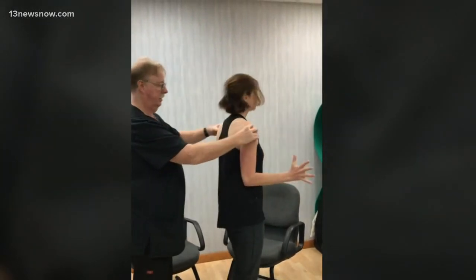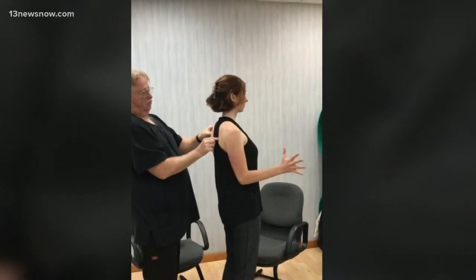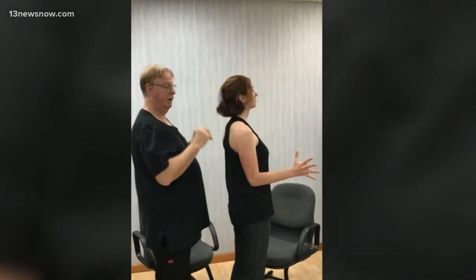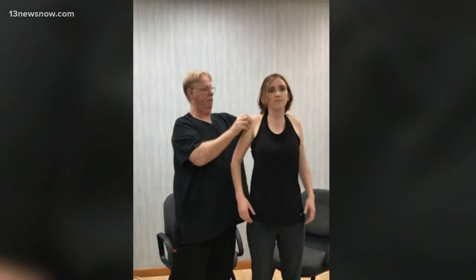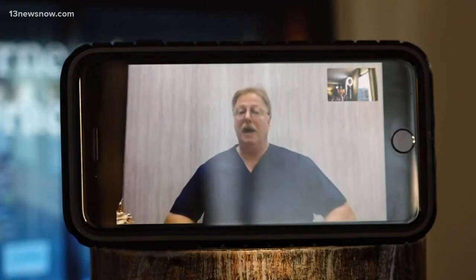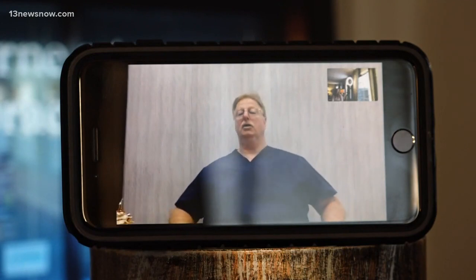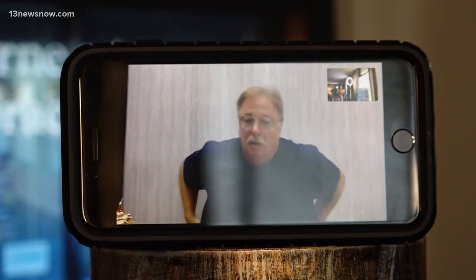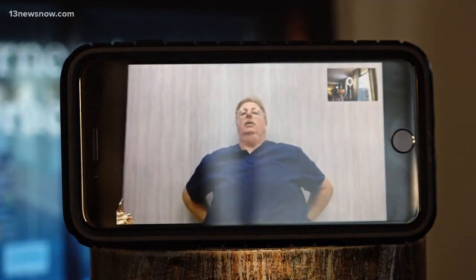Dr. Bresnahan says the most important thing is to stretch and take frequent breaks. He says motion is the lotion to your joints. Rolling your shoulders and hip flexor exercises can really help. When you're sitting, your spine is flexed and very rarely goes into extension, so just standing up, putting your hands on your buttocks, and leaning back into extension can make a big difference.